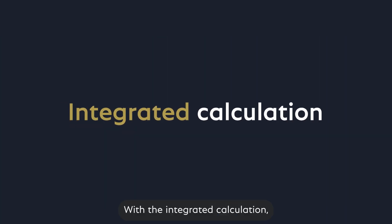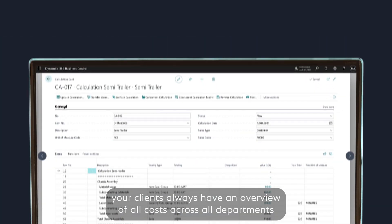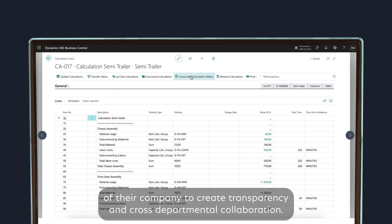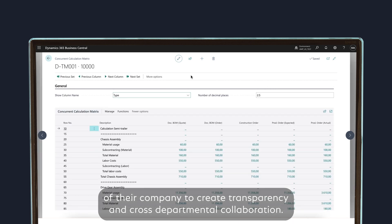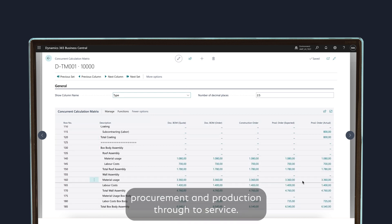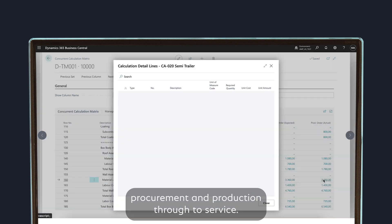With the integrated calculation, your clients always have an overview of all costs across all departments of their company, creating transparency in cross-departmental collaboration — from sales calculation to product development, procurement and production through to service.